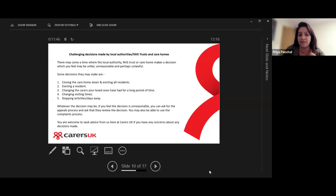Whatever the decision is, if you feel it's not reasonable, you can ask for the appeals process and ask that they review their decision. You may also want to use the complaints process to investigate the matter. You are welcome to seek advice from us here at Carers UK if you have any concerns about decisions affecting you or your loved ones.